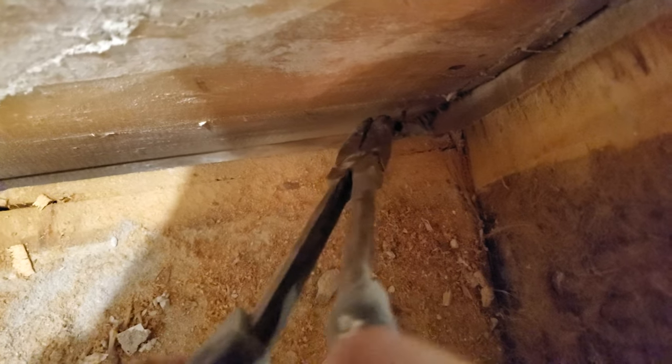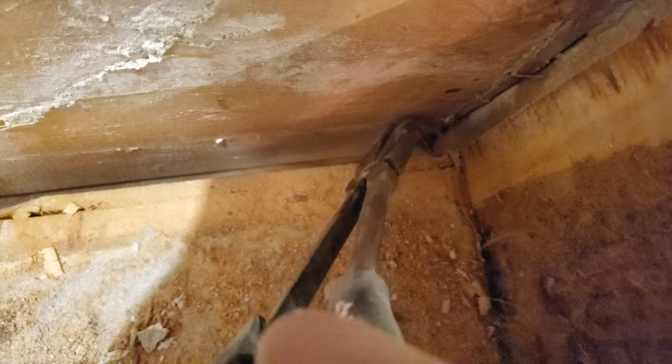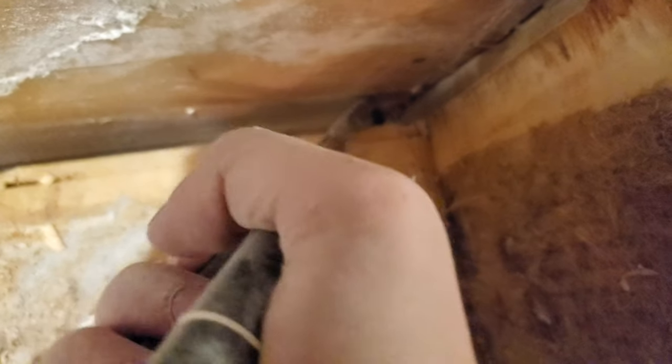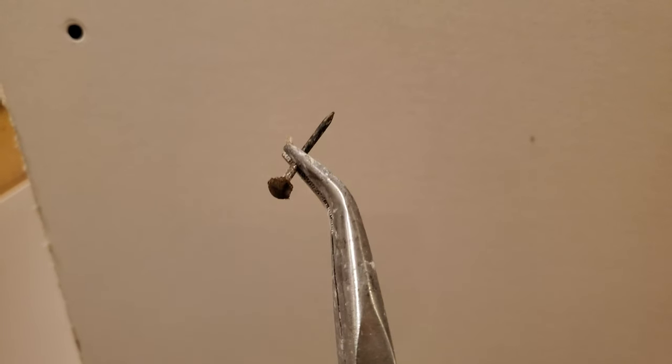One of the aspects of this renovation that has honestly astounded me throughout the months I've been on this is how often I run into these drywall nails. You'll remember from one of the very earliest videos how I was whining about how they're rusty. After I did the demolition and got rid of most of the plasterboard, I went throughout the house — every joist, every stud — and pulled out all the nails. But as time would pass I'd find yet another one, and then another. I keep wanting to say 'I found the last one,' but I know better now.